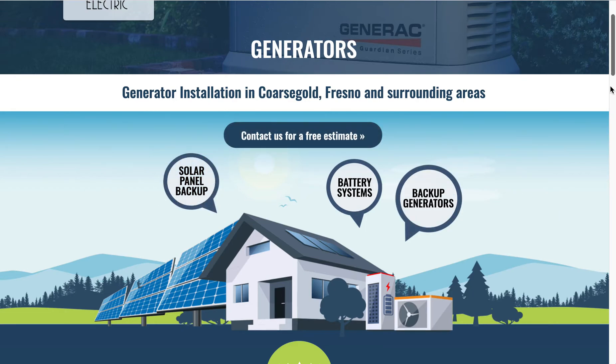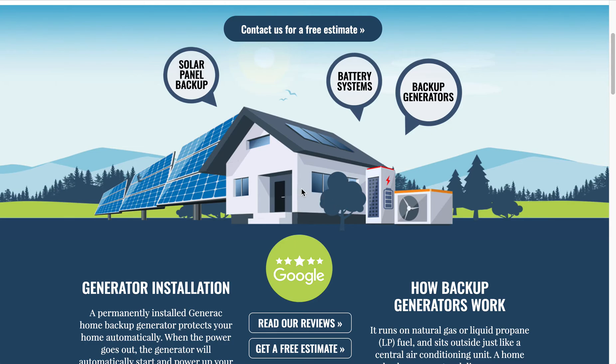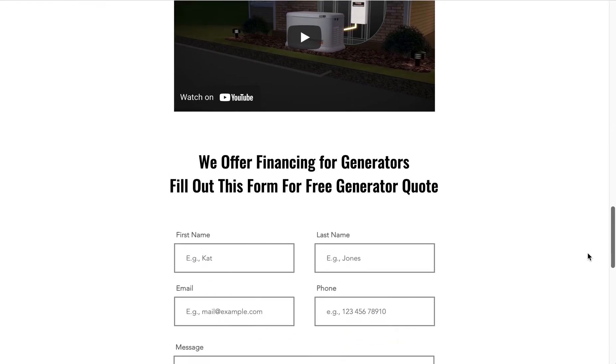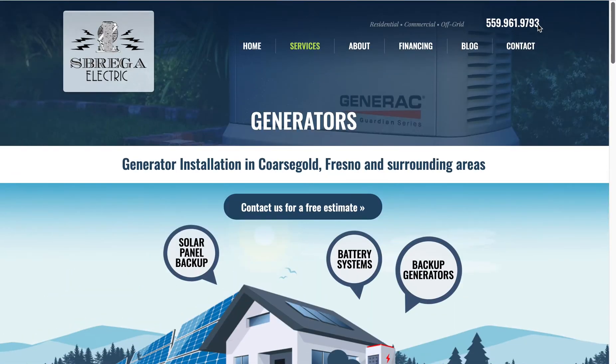I enjoyed creating all these graphics for each of the different sections and creating just a nice looking site so that they can sell their services to their clients.